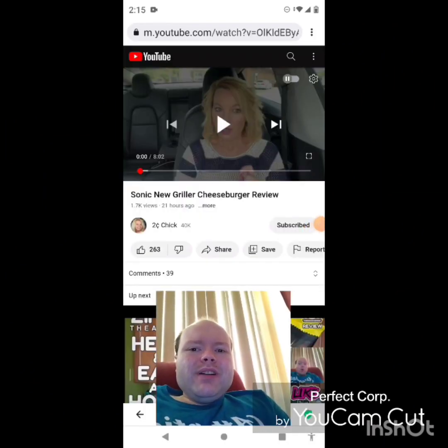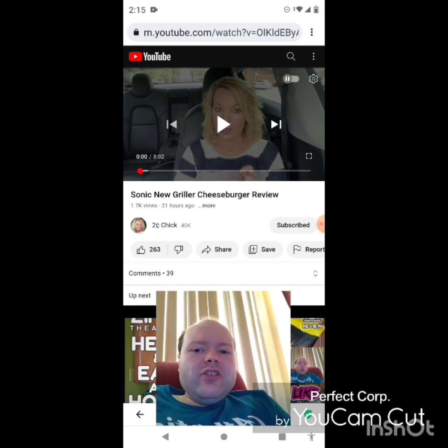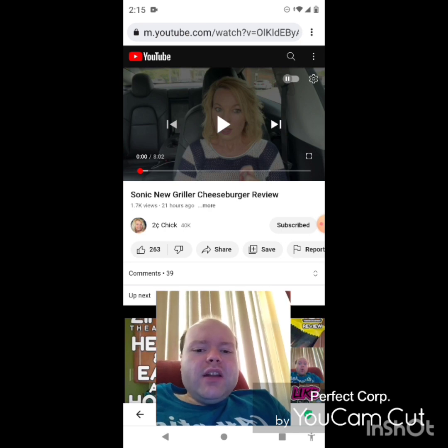Hey YouTube, it's Michael Lambert here. I'm back once again with another reaction video — I'm reacting to Two Cent Chick. In this video, she reviews the Sonic New Griller Cheeseburger, the new one she uploaded yesterday. I'm going to react to it right now, and if any notifications pop up during the video I apologize and will take care of them.